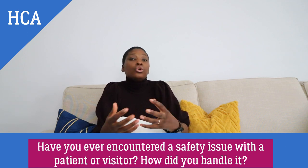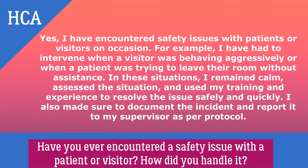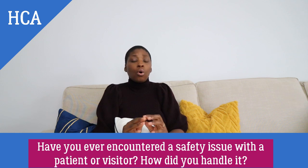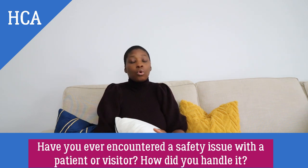You would answer by saying: yes, I have encountered safety issues with patients or visitors on occasion. For example, I've had to intervene when a visitor was behaving aggressively or when a patient was trying to leave their room without assistance. In these situations I remained calm, assessed the situation, and used my training and experience to resolve the issue safely and quickly. I also made sure to document the incident and report it to my supervisor as per protocol. Documentation is always important so we learn from mistakes and avoid repeating them.